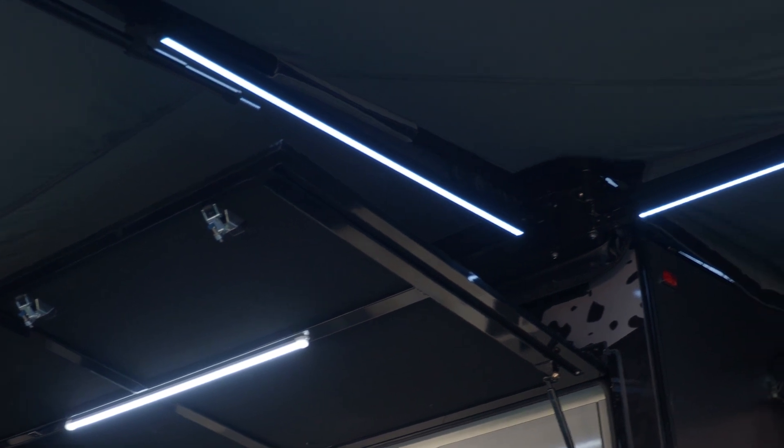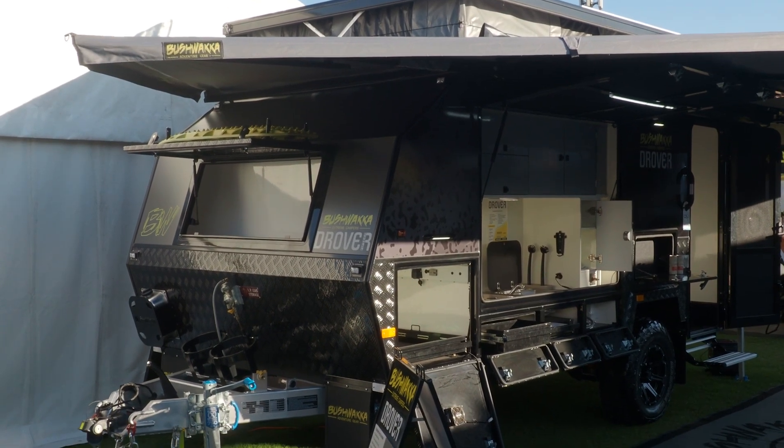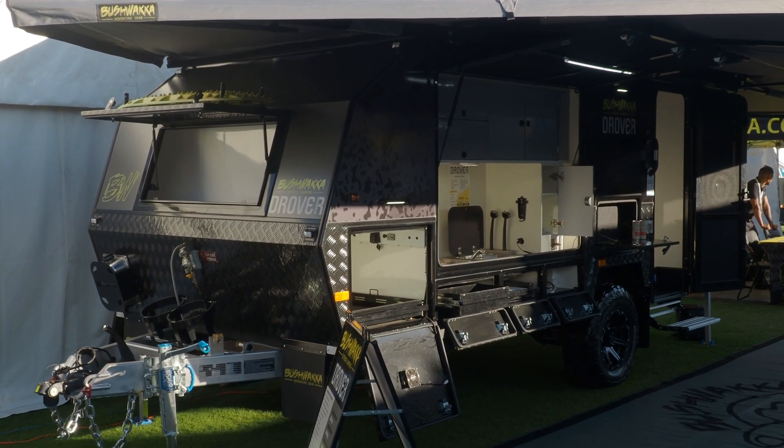I'm super comfortable under here. Now before we talk about the awesome chairs we're sitting in, let's talk campers. You've got Bushwacker Extreme Campers as well — talk to us about the range.